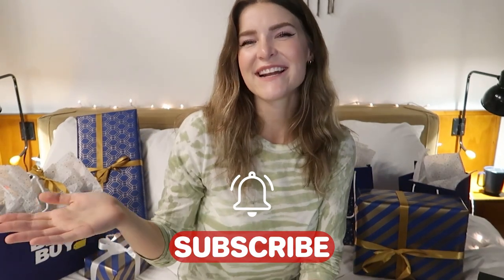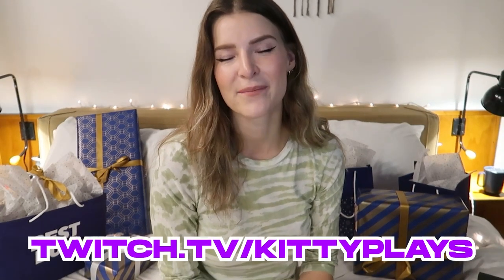If you guys liked this video, make sure to give it a big thumbs up and subscribe to the channel. The holidays always reminds me of what I am grateful for, and this year I am super grateful for you guys. Thank you so much for coming out and supporting me, watching my content, and interacting with my content. I feel really grateful to have cultivated such an incredible, positive, loving, fun community, and I can't wait to show you what is coming up next in the next chapter of my life. Make sure to check out my stream at twitch.tv/kittyplays and my socials — Instagram, Twitter, etc. — for updates on that next chapter in 2022.